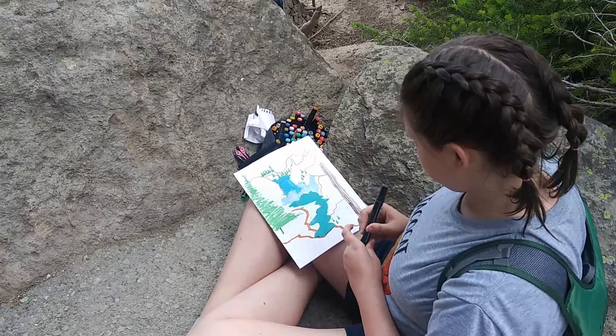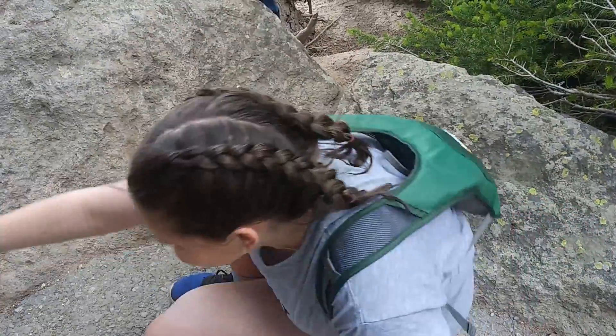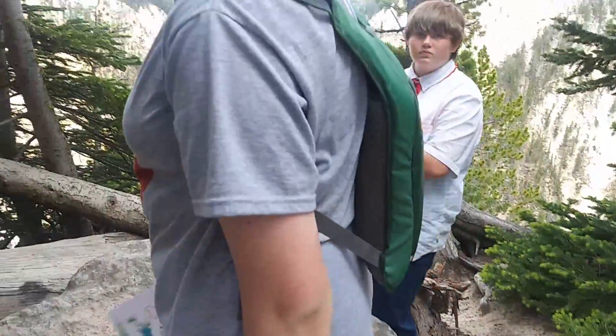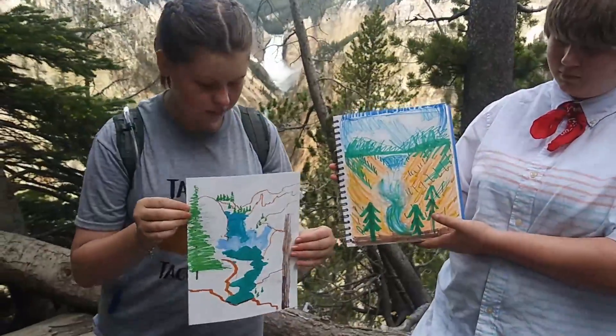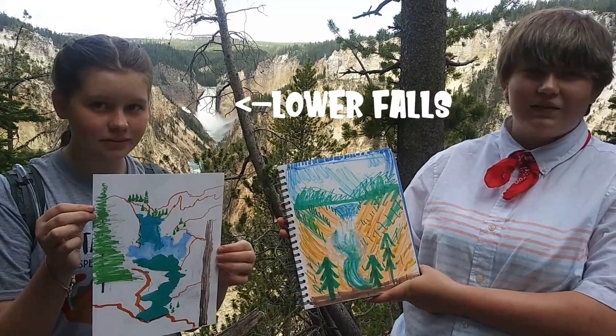Time's up. Let's see. Stand up next to Eleanor on either side of Artist Point. So you stand over here to the left. Hold up your art. There we have it — two interpretations of whatever this waterfall is called.